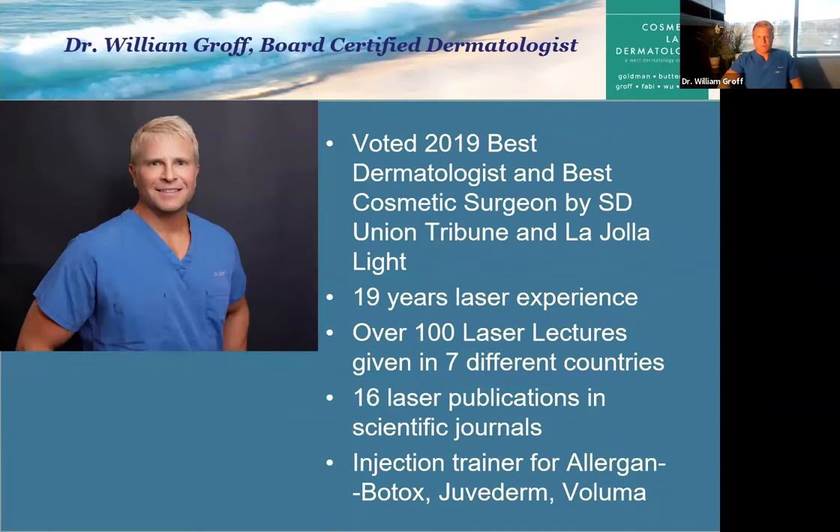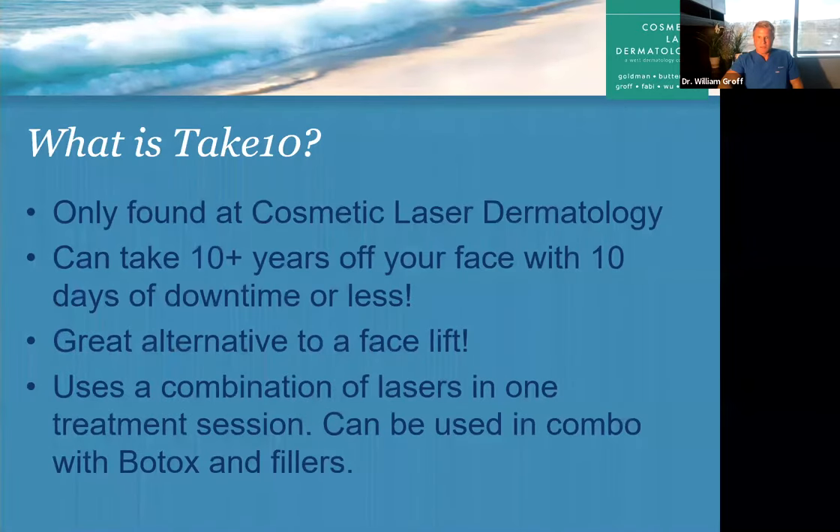Thanks for that wonderful introduction. I'm glad everyone was able to join us today. We thought, why not try to educate our patients and potential patients about a procedure that I truly love — one I've been perfecting for 20 years. It can really take 10 or more years off a patient's face without surgery, and the downtime is reasonable, about 9 to 10 days.